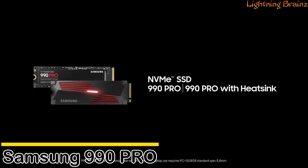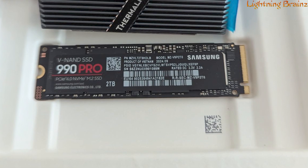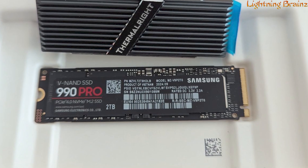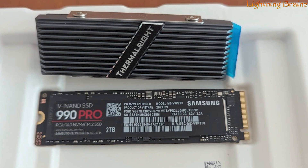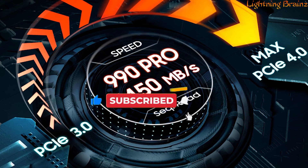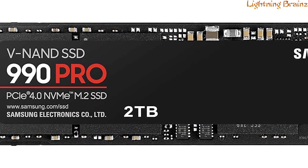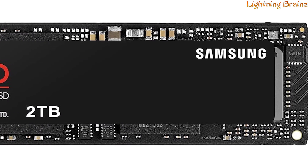Number 1: Samsung 990 Pro. The Samsung 990 Pro NVMe M.2 SSD with heatsink is a powerhouse storage solution for client PCs and game consoles, boasting impressive performance with sequential read/write speeds up to 7,450/6,900 MB per second, leveraging PCIe Gen 4.0 for a significant speed boost.